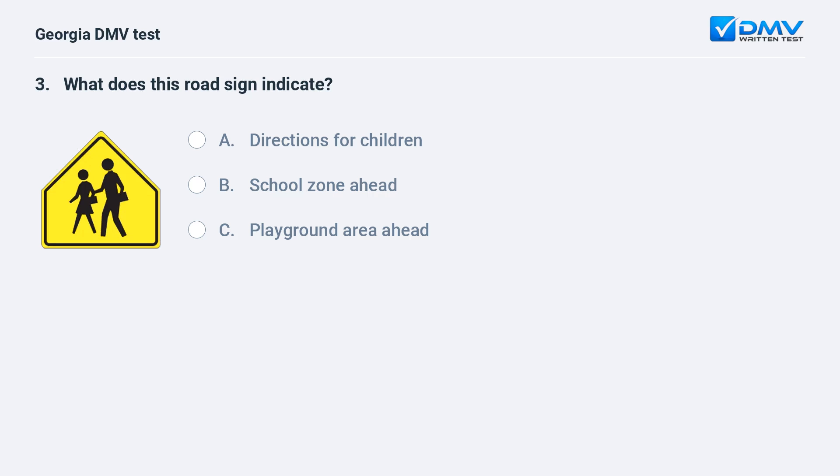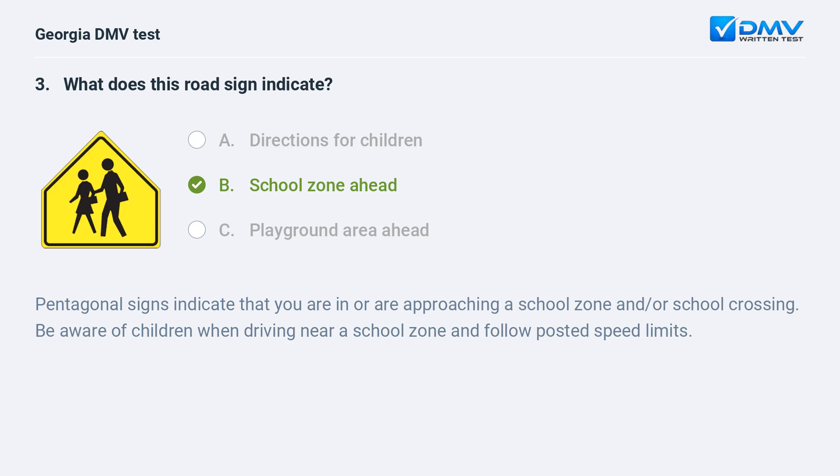What does this road sign indicate? School zone ahead. Pentagonal signs indicate that you are in or are approaching a school zone and/or school crossing. Be aware of children when driving near a school zone and follow posted speed limits.